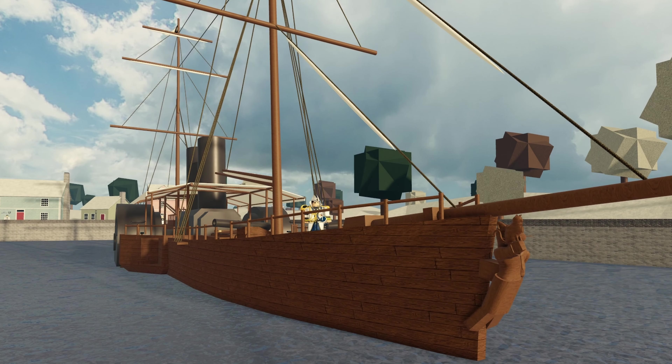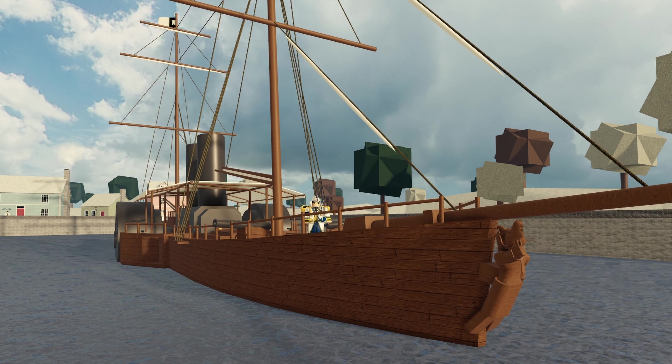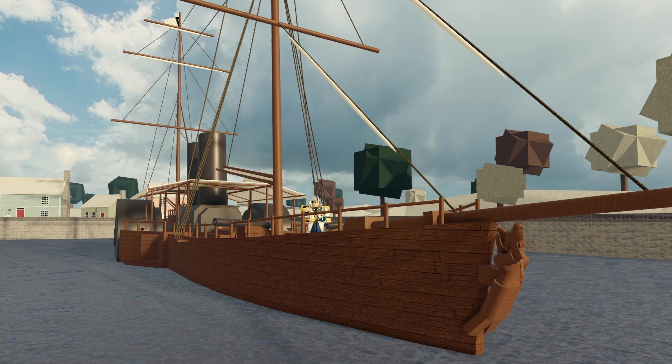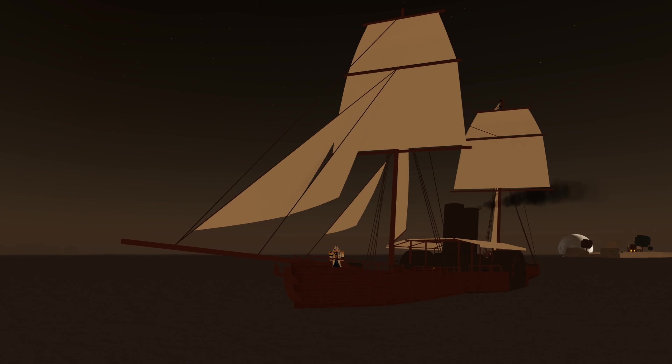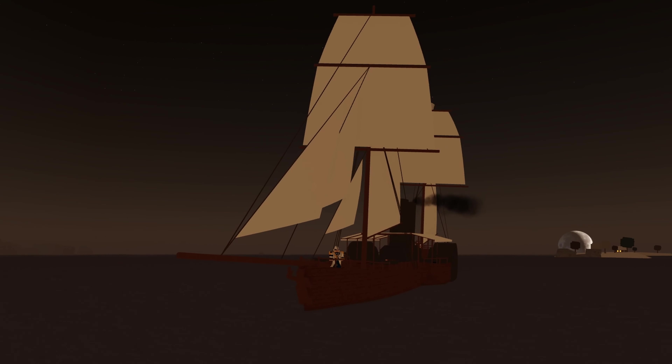This is the MX Lomas, owned by Captain Shipping Lanes Player. It is one of the first of a new generation of steamships available in the Grand Isles. Its armament consists of twin carronades and four long guns, with a cargo capacity of 30 and a steam engine.